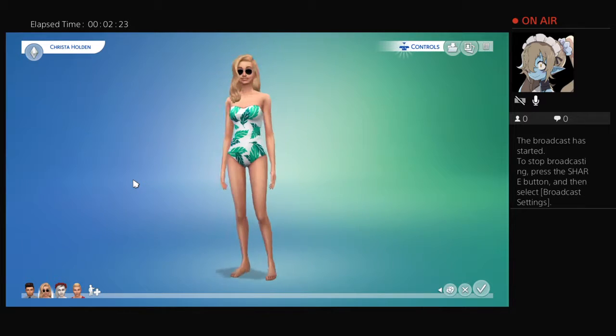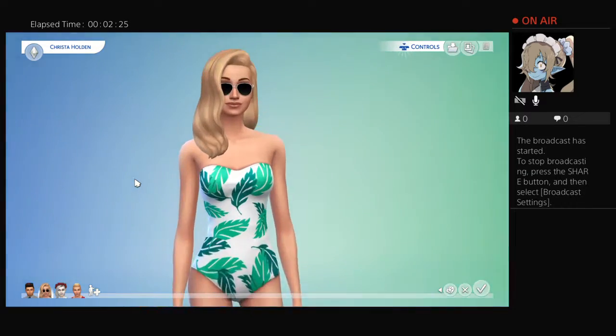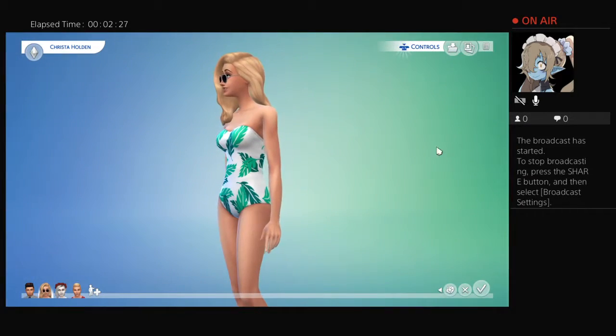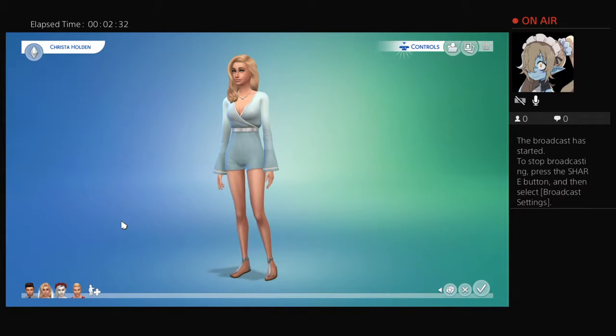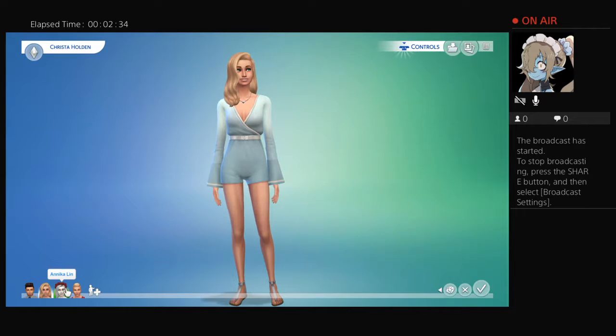I like all her outfits and I really like this bathing suit. I didn't know it was this cute because I've never actually put it on any of my sims, but it's actually pretty cute.